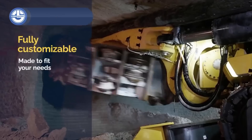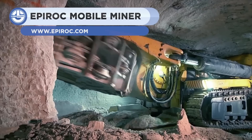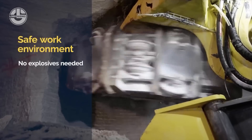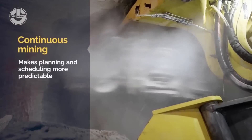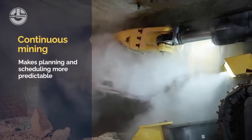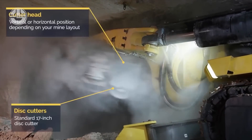The Epiroc Mobile Miner 55V is a tunneling machine designed for tunnel extension. It has a 17-inch disc cutter that can be moved vertically or horizontally as needed. Unlike blasting or other methods, continuous mining by this machine gives you better progress predictability. The Mobile Miner also handles the excavated material. Some of its impressive features include laser navigation, remote monitoring and control, and automatic rock cutting.